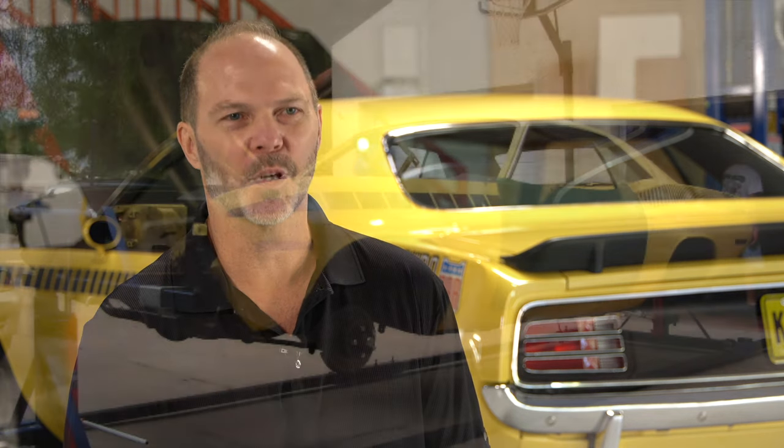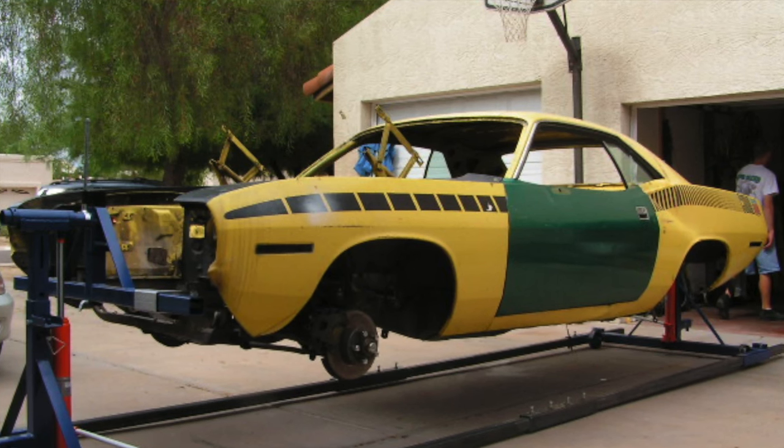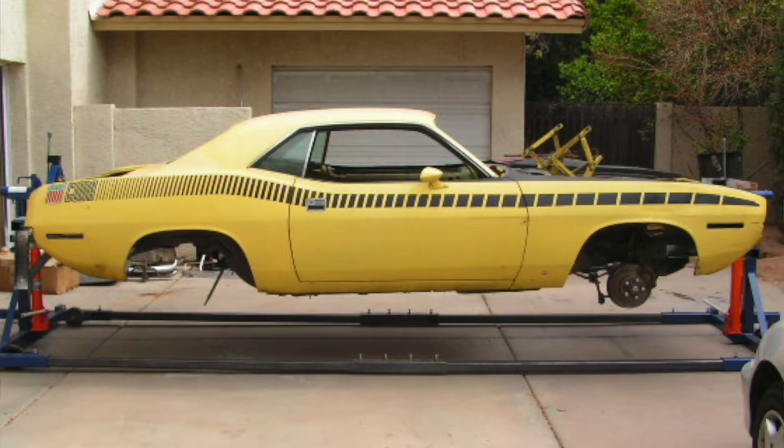When you're restoring a car you've got to be able to look at it and say, 'I can see this car finished.' Joe was certainly the sounding board — 'Hey, don't worry about it, come over to my house, we'll take care of it, we can do this.' So I picked the car up in 2007 and took it over to Joe's, and the teardown began.